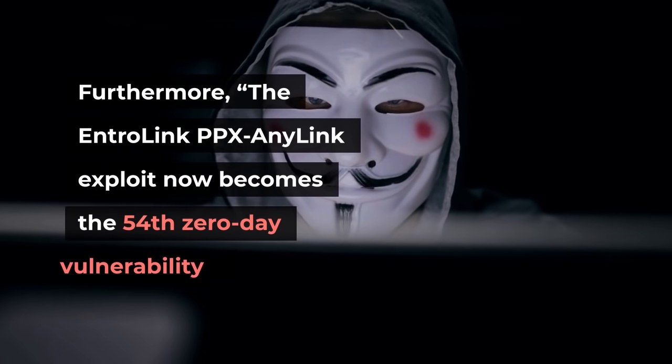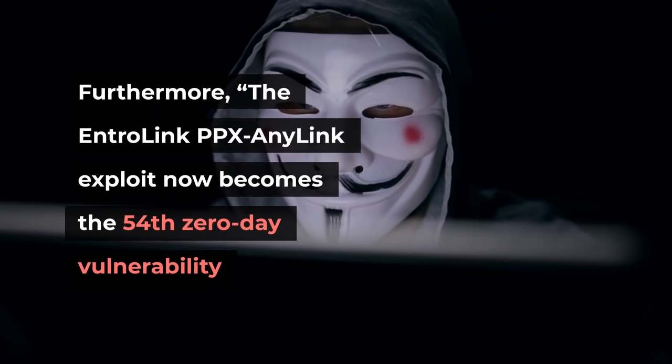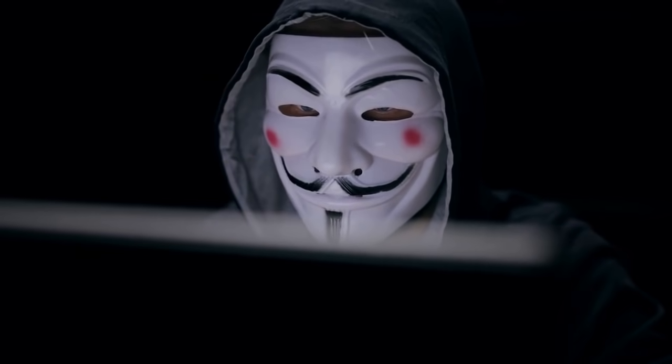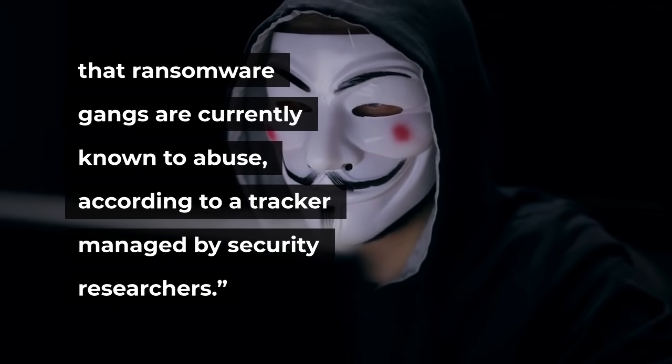Furthermore, the EntroLink PPX AnyLink exploit now becomes the 54th zero-day vulnerability that ransomware gangs are currently known to abuse, according to a tracker managed by security researchers.